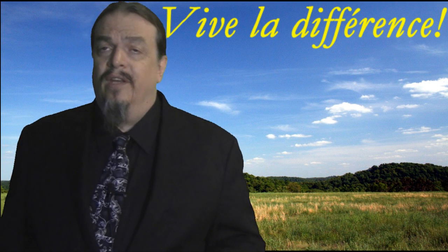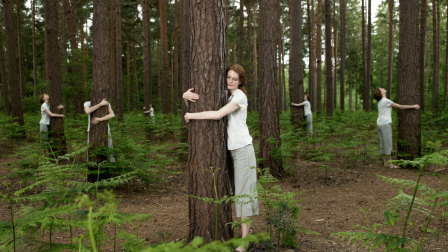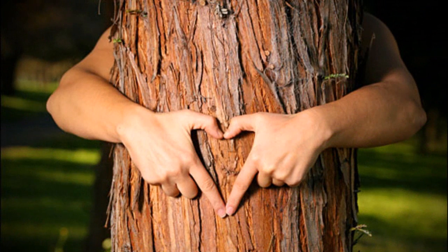Vive la différence! Because heterotrophs like us produce the carbon dioxide gas that autotrophs like plants need to survive through photosynthesis, and most autotrophs produce the oxygen that heterotrophs like us need to survive. So perhaps it's not such a strange thing to hug a tree, or maybe even talk to it, because you're breathing out the CO2 it needs to produce energy and it's providing you with the oxygen you need to fuel your body's processes.